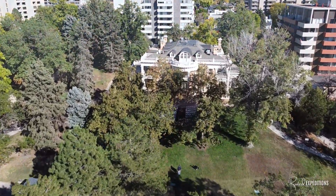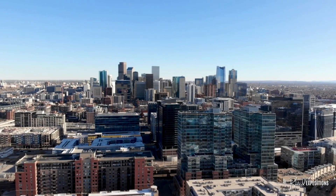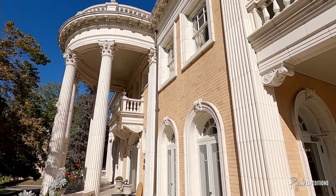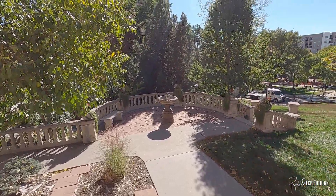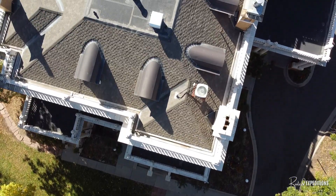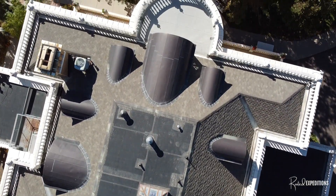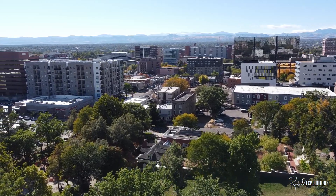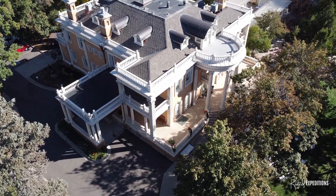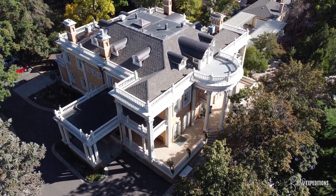Today we traveled to Denver, Colorado, and were granted permission to explore the Grant Humphreys Mansion. This 15,000 square foot mansion was built in 1902 in the neoclassical style by architects Bull and Harnois for James Benton Grant, following his one term as the third governor of Colorado, which was between 1883 and 1885.